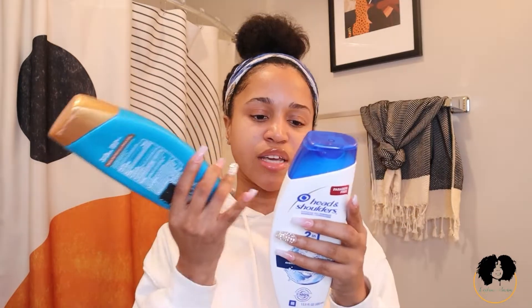I want to show you the difference between this line and the regular Head and Shoulders. On the Royal Oils shampoo it says 'cleans and hydrates hair and scalp and provides long-lasting scalp relief.' The regular Head and Shoulders just says 'America's number one dandruff shampoo, scalp protection.' The Royal Oils line keeps your scalp moisturized, whereas the normal Head and Shoulders dries out your hair and scalp.